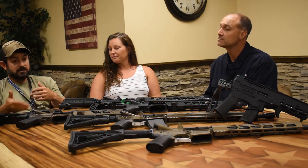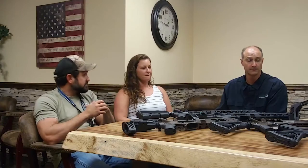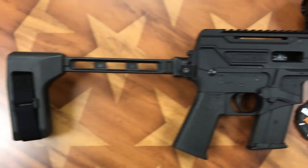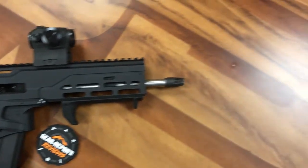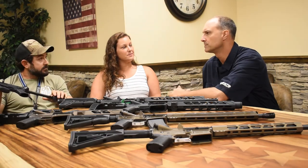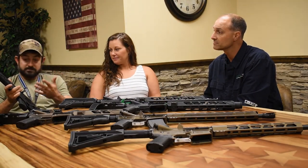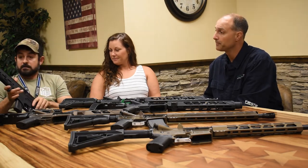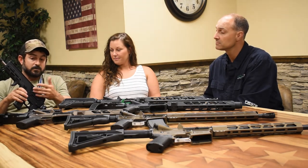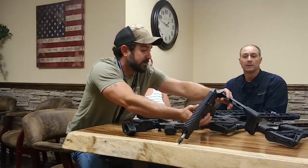Everybody was used to us just building ARs and the two pistols we had. Now we're starting to branch off and spread our wings — we have the new 5.7. The internet's been going crazy about it. The first run didn't have a slide stop or last round hold open, so that was a no-brainer — we added that. During COVID-19 it gave us time to make changes: we now have adjustable pistons, last round hold open, and an ambidextrous charging handle added to the other side.